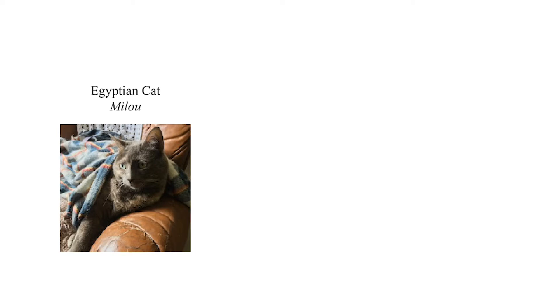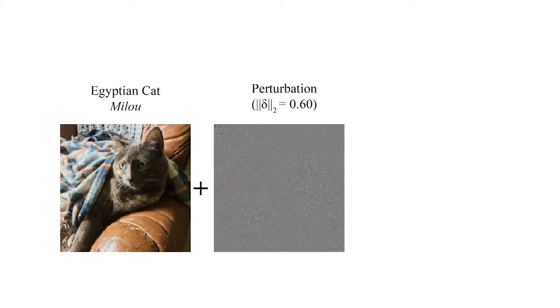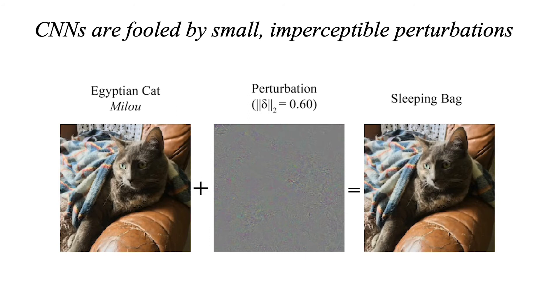To illustrate this limitation, we can see this image of my late cat, Milou, which the model has no difficulties recognizing as a cat. However, when we add this specific noise-like pattern, the same model now identifies the new perturbed image as a sleeping bag.